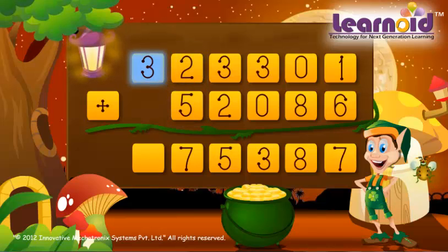Lakhs column: 3 plus 0 is 3. The sum of the two numbers is 3,75,387.